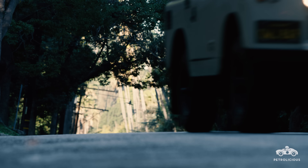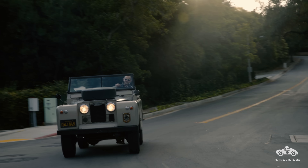I'm Basim Wasif, I'm an automotive journalist, and I drive a 1963 Land Rover Series 2a.